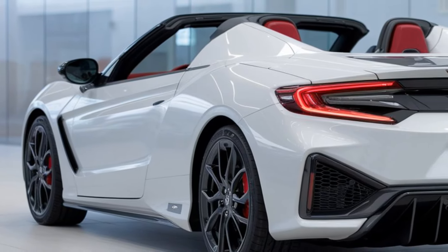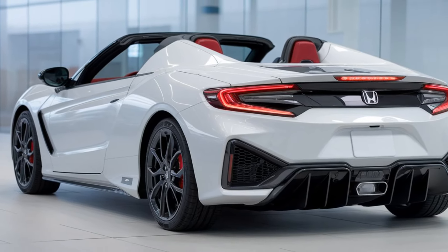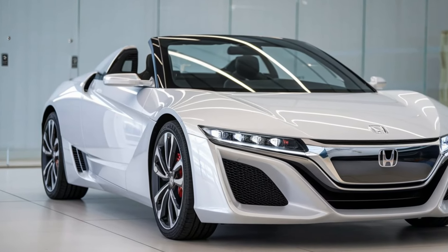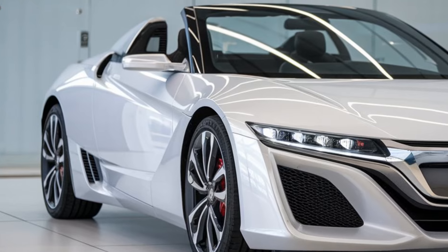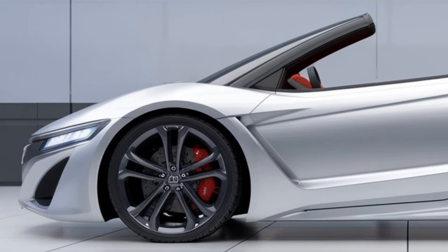Handling is another area where Honda has truly outdone itself. The 2025 S2000 features a re-engineered suspension system that offers precise feedback and razor-sharp cornering ability. Whether you're attacking the twisties or cruising on a coastal highway, this roadster feels incredibly agile and responsive. Honda's legendary VTEC magic kicks in, giving an exhilarating boost at high speeds.